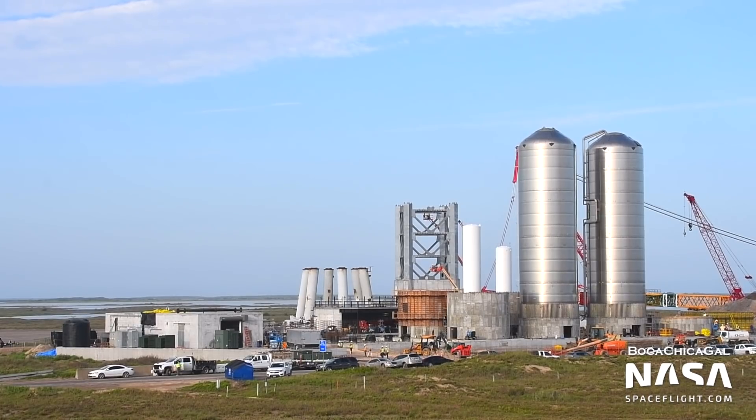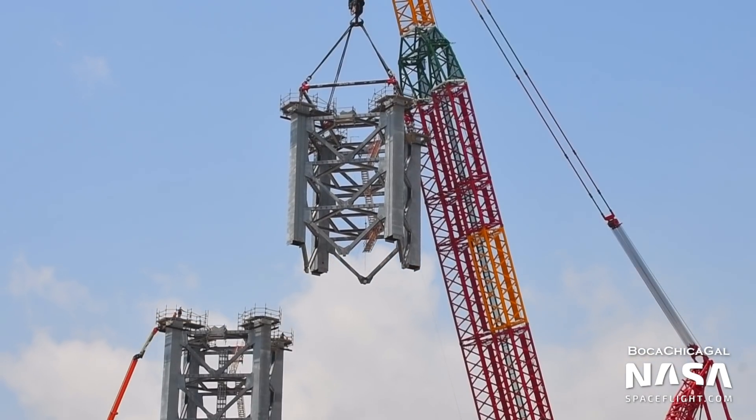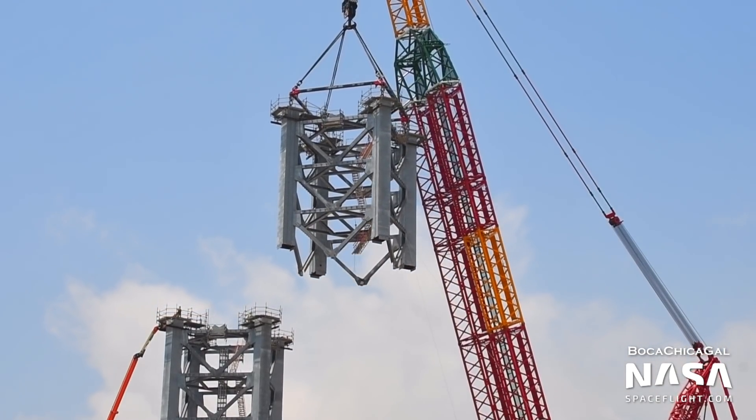The remaining GSE tanks will be installed at the Starship orbital launch site, where they hold liquid oxygen, liquid methane, and liquid nitrogen for orbital Starship and Super Heavy flights. SpaceX is also moving full speed ahead on completing the new orbital launch site.